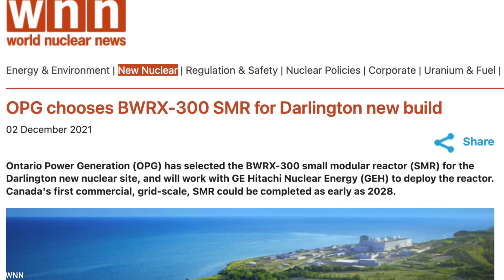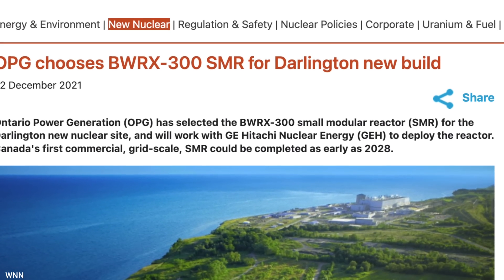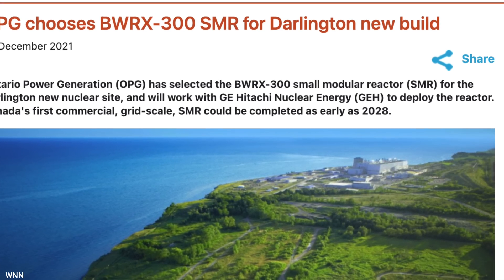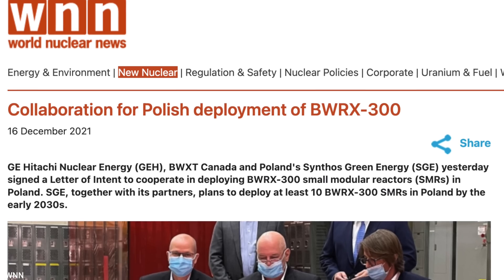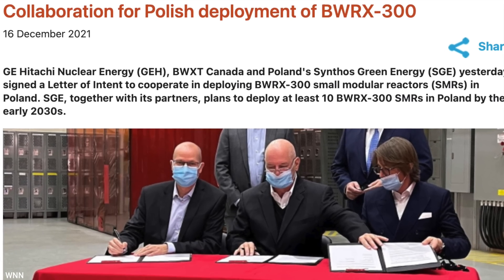The largest announcement came at the end of 2021, when Canada's Ontario Power Generation announced it had selected GE's design to be built at the Darlington Nuclear Station outside Toronto. On December 2, 2022, they officially broke ground, becoming the first SMR project in North America to be under construction. Poland was quick to follow, announcing in December 2021 that it too intended to deploy at least 10 of the reactors by the early 2030s.